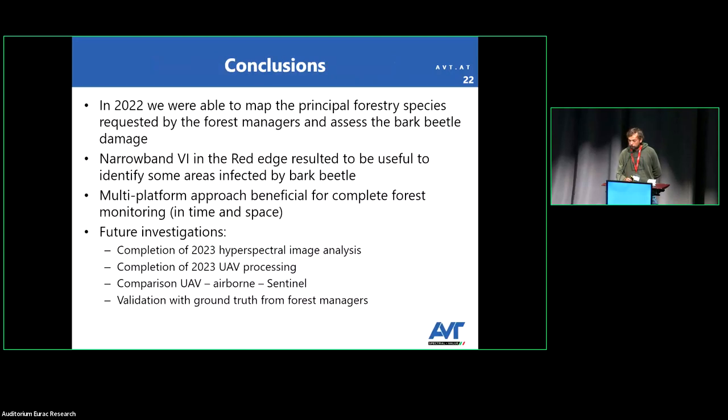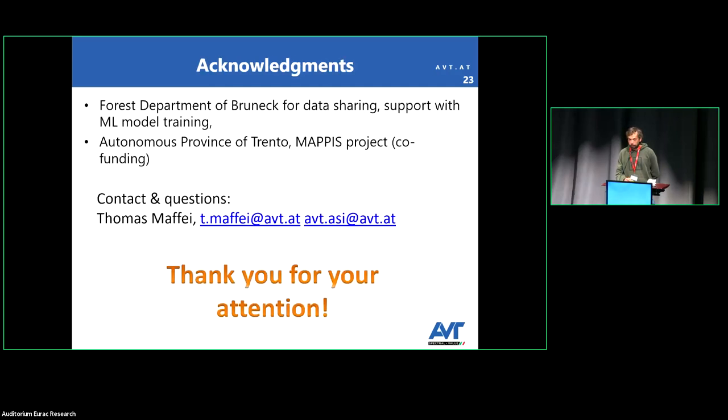In conclusion, we provided products about bark beetle damage and the narrowband vegetation indices proved useful to the customer. Future investigations will include comparison between UAV, airborne, and Sentinel data, as well as completion of the 2023 flight conducted just a few weeks ago. We thank the Forest Inspectorate of Bruneck and the Autonomous Province of Trento for the MAPIS project. Thank you for your attention.